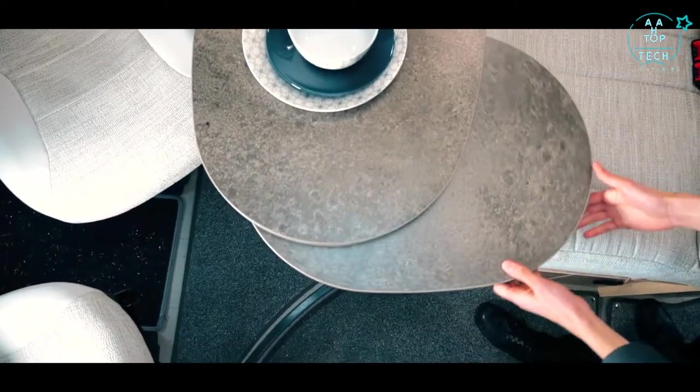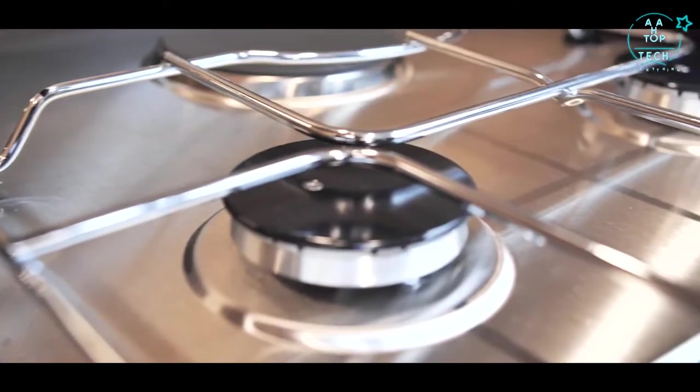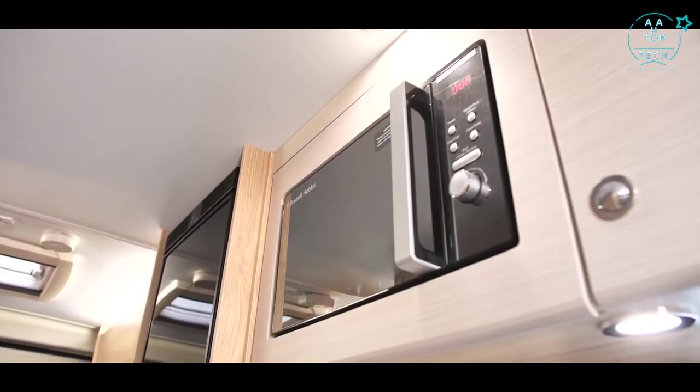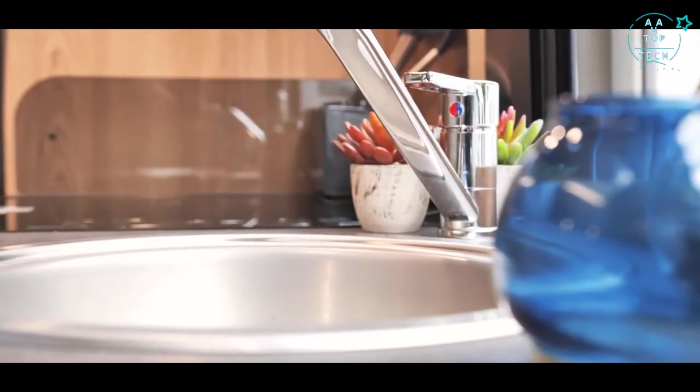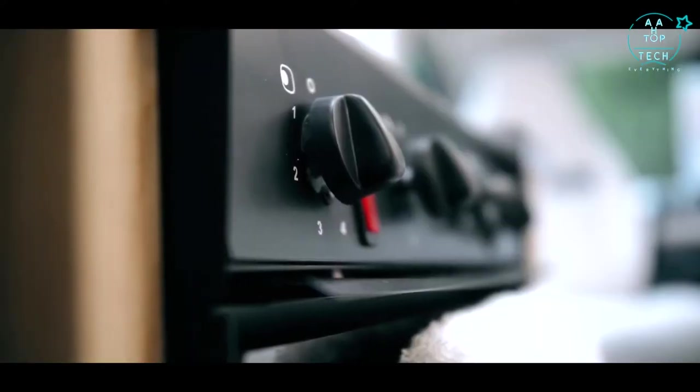The kitchen boasts full-size food preparation facilities, and Glossop have added a dual fuel hob and microwave into the mix. Ample space and storage, including a fridge freezer, make cooking in the Chatsworth a pleasure.